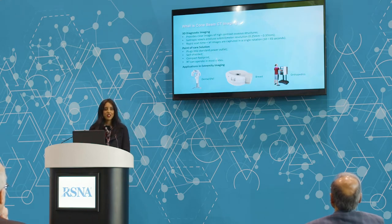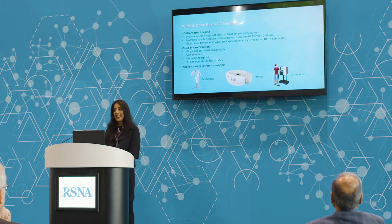I'd like to talk about what cone beam CT imaging is. Cone beam CT imaging is a type of CT imaging, but it utilizes a flat panel detector and a specialized X-ray tube. It provides clear, high-contrast images of the osseous structure, and is indicated for trabecular bone imaging.